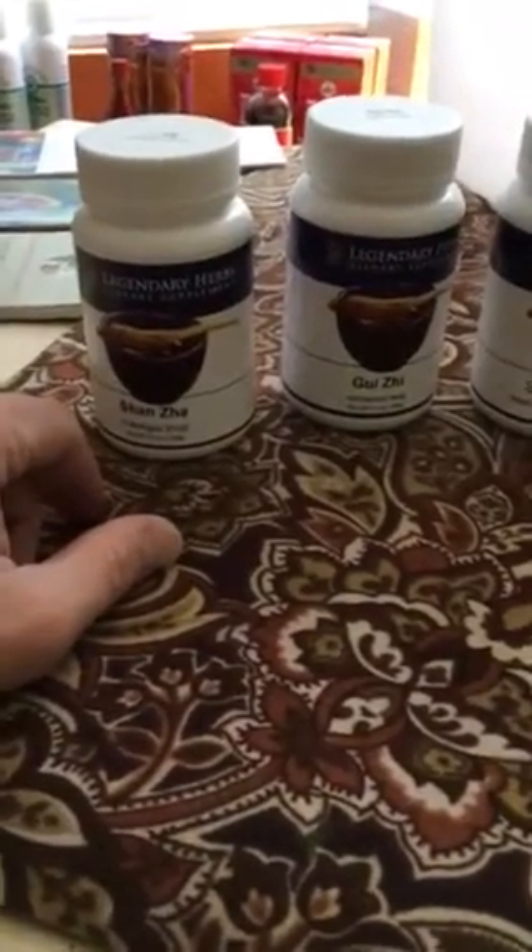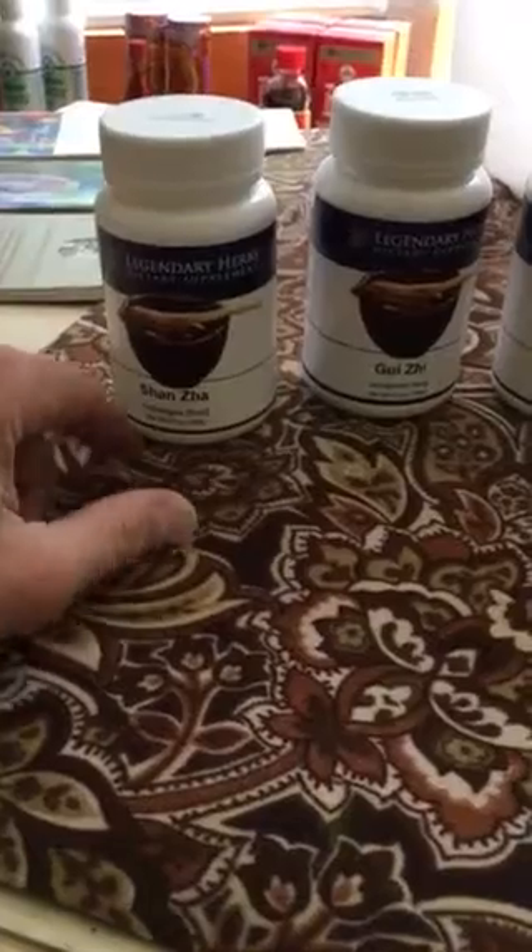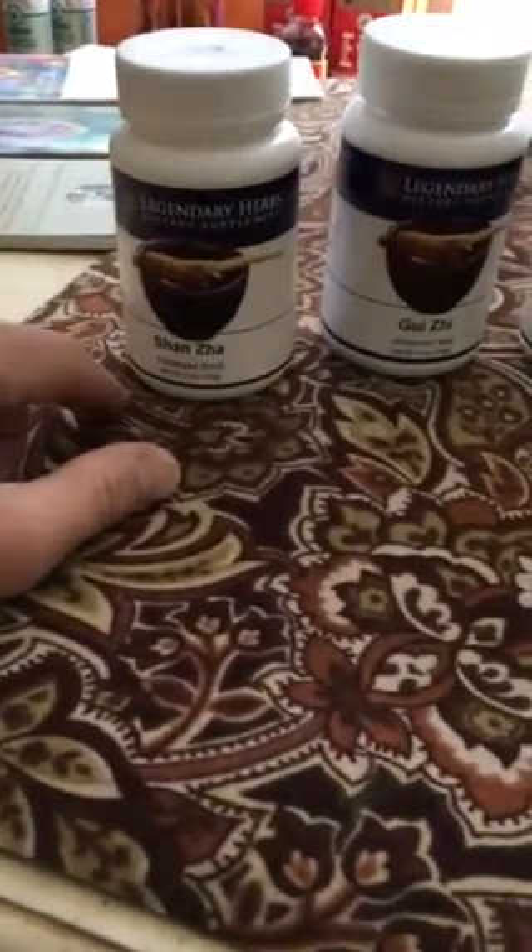I just want to introduce you to that herbal formula I was putting together. Typically an herbal formula can be around a dozen herbs, but here are a select few that I use for weight loss and for patterns associated with high cholesterol.